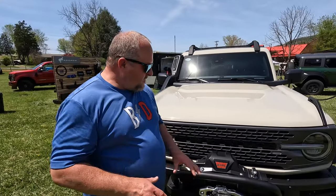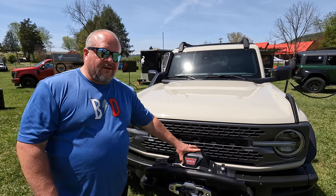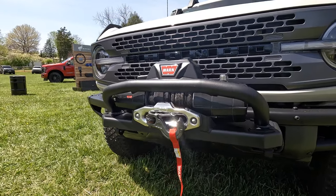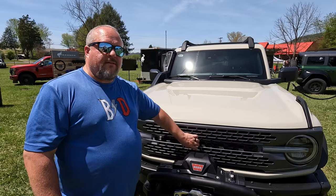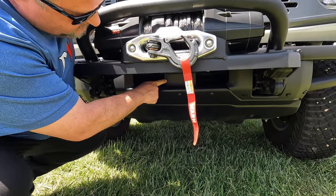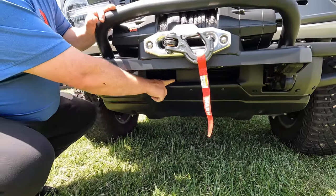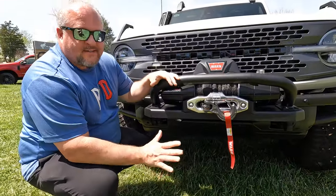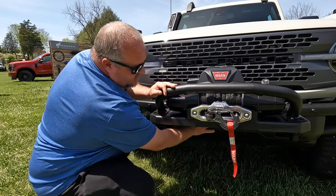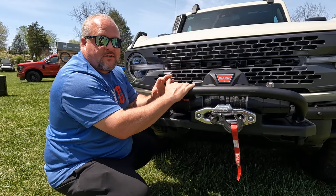Standard on the Bronco Everglades, you're going to get this Warn Xeon winch. My guess is they based this particular package off of the Black Diamond because you don't have that front-facing camera or parking sensors. This does keep your radar sensor for the 360 assist, lane centering, that sort of thing. So it's good to see that they've found a new location for that and you can have your winch and use it too.